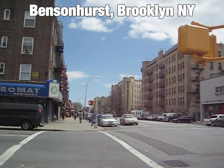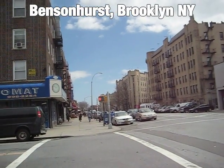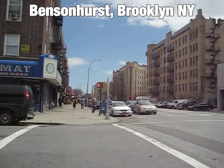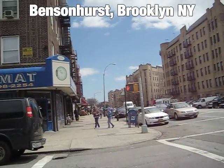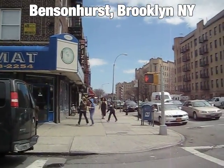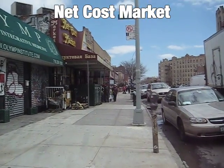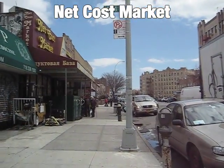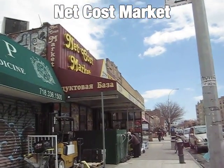Hi folks, we're in the Bensonhurst part of Brooklyn and we're heading to the Russian market — an Eastern European grocery store. I thought I'd take you guys along with me. I'm just gonna pick up a few things, mainly caviar, but here we are at Net Cost Market.